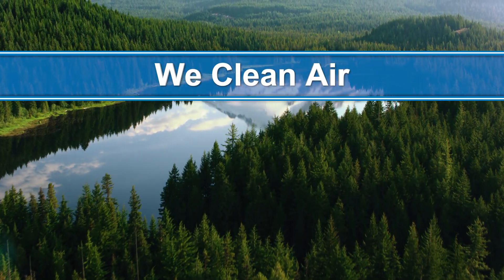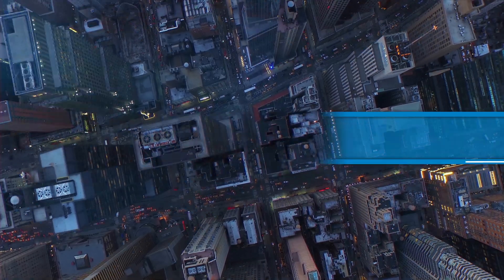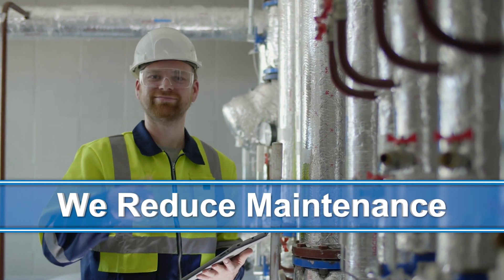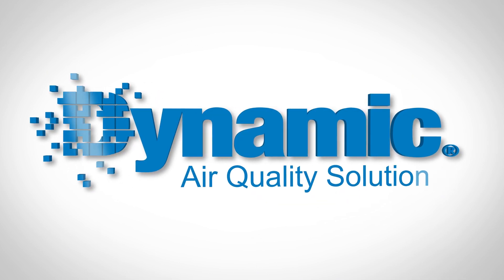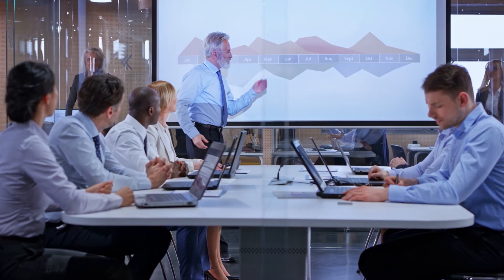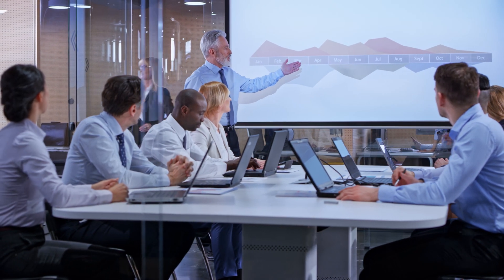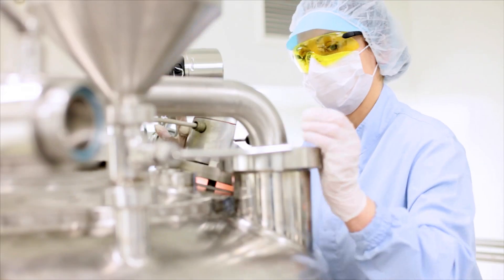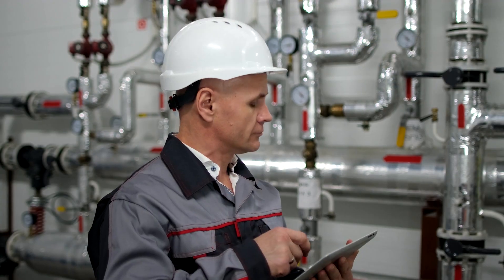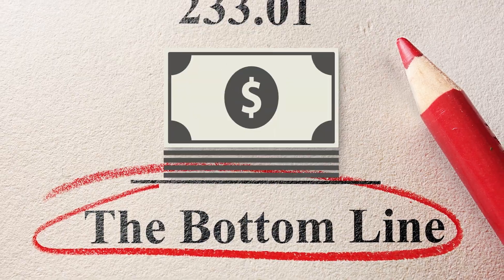We clean air. We save energy. We reduce maintenance. Indoor air quality has a direct impact on the health and productivity of employees and occupants, the operational life of electronics and equipment, and ongoing energy, operating and maintenance costs, carbon footprints, and bottom line results.